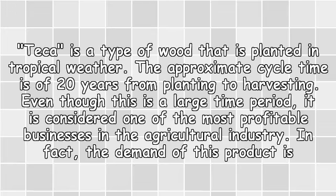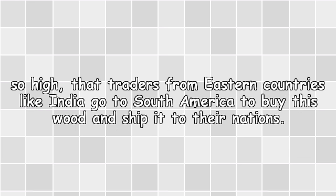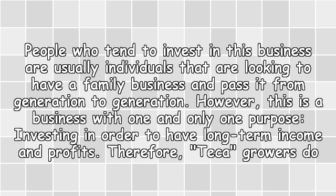In fact, the demand for this product is so high that traders from eastern countries like India go to South America to buy this wood and ship it to their nations. People who invest in this business are usually individuals looking to have a family business and pass it from generation to generation.